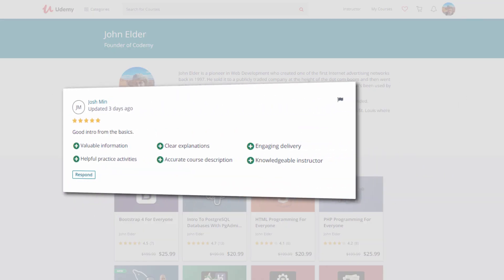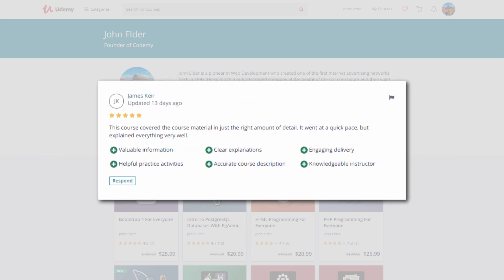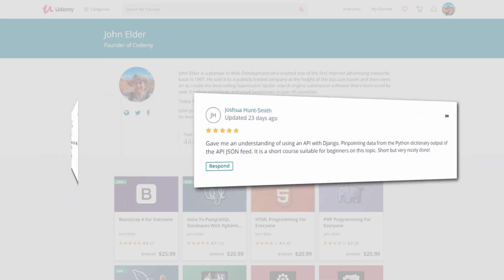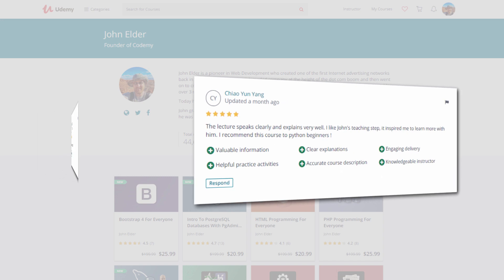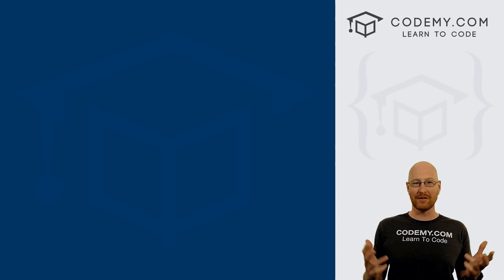I have almost 40 courses here at Udemy, over 45,000 students with over 100,000 enrollments, and overwhelmingly high reviews on all my courses. But if you aren't satisfied in any way, Udemy offers a 30-day money-back guarantee, no questions asked. If you're not happy, I'm not happy, and that's all there is to it. Sign up today and let's learn Node!